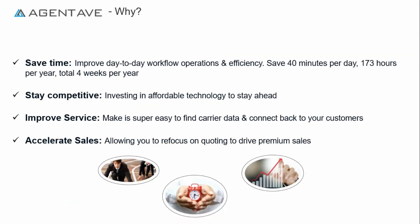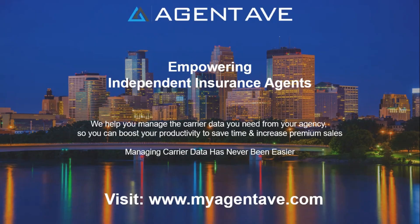If you're looking to boost your agency operation, improve productivity, and reduce tedious daily tasks, Agent Ave can help you save time, stay competitive, improve customer service, and increase premium sales. Our mission is to help you manage the carrier data you need so you can access important carrier information faster to boost your productivity, save time, and increase premium sales.